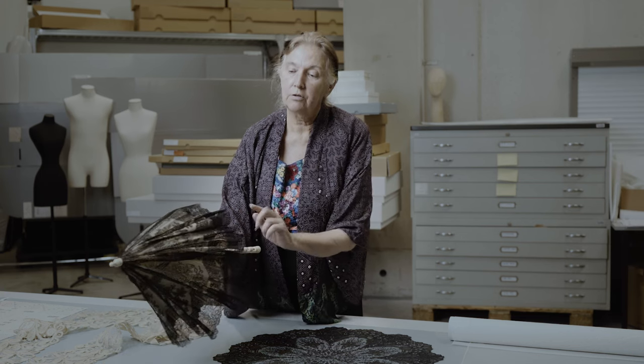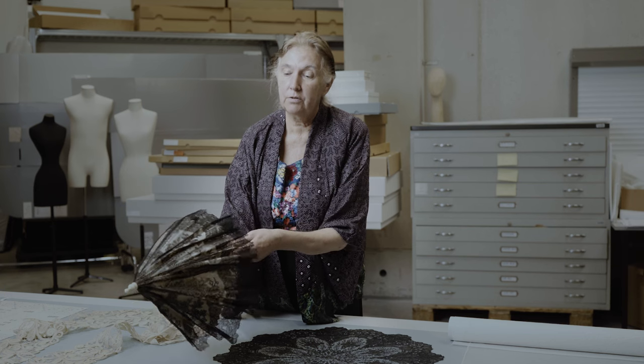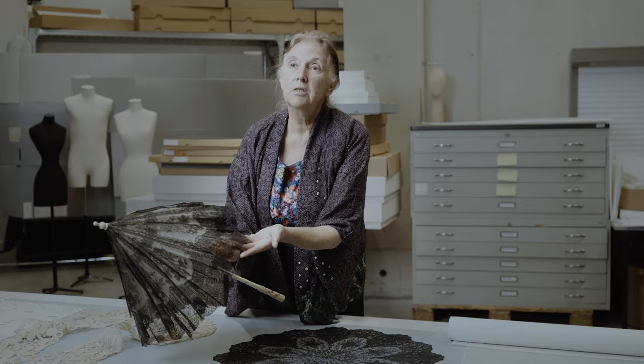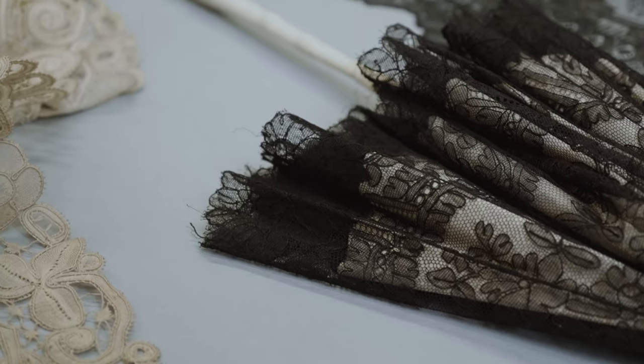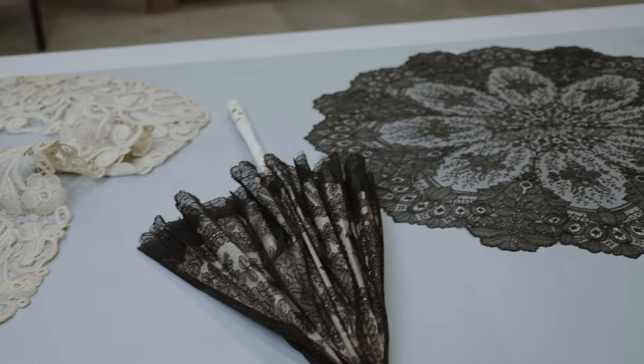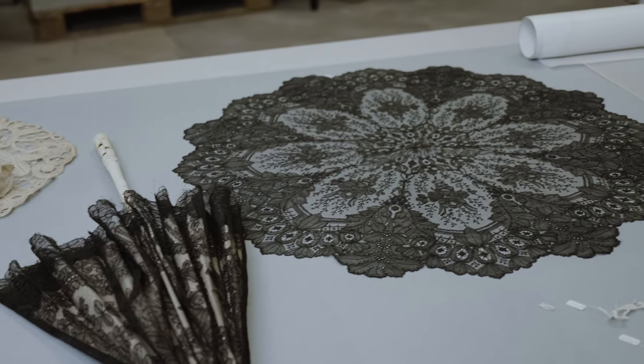This is a parasol cover — and this is also a parasol cover, but still on its parasol. When you look at it closely, you can see it's machine made. Much cheaper, of course, because once you had developed a design and developed a Jacquard, you could produce hundreds of these. And when you put them side by side, you can hardly see the difference — only a specialist would see the difference.